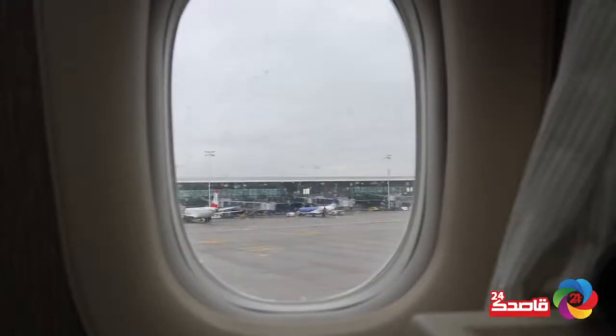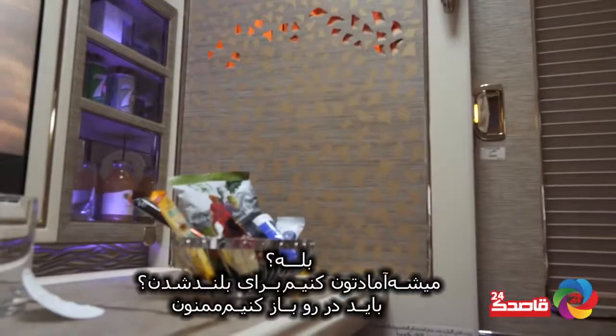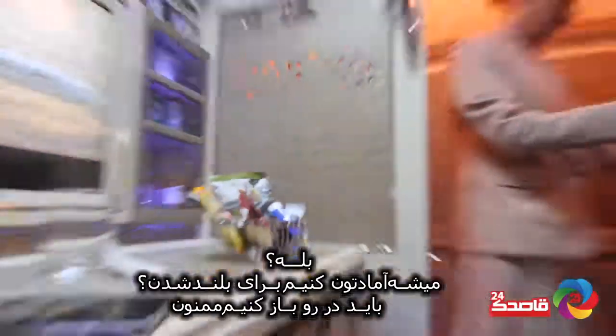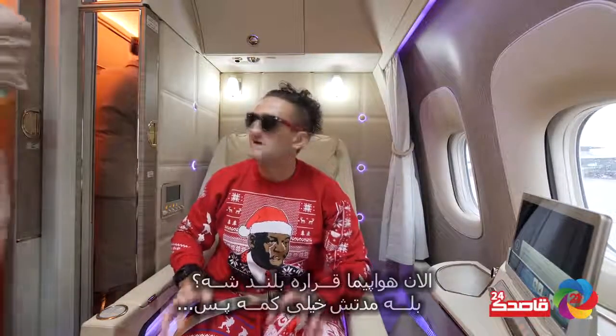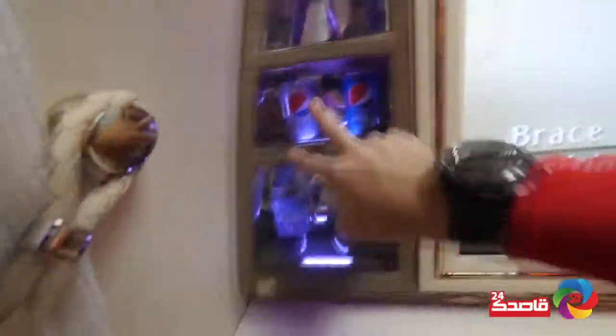For takeoff we will have to open the door. Thank you very much. Are we taking off now? Yes, it's a very short taxi. Yep, ready. Taking off.